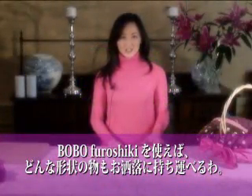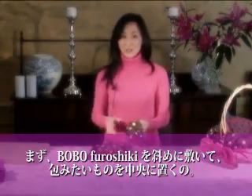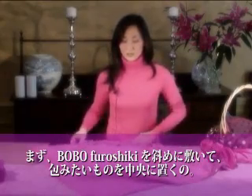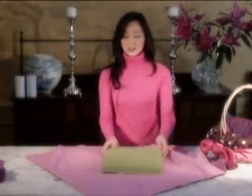Bobo Wrapping Scarves are a stylish and eco-friendly way to wrap and carry just about anything. To wrap a gift, you would just need to spread the wrapping scarf on your work surface and put the gift in the center on the diagonal.